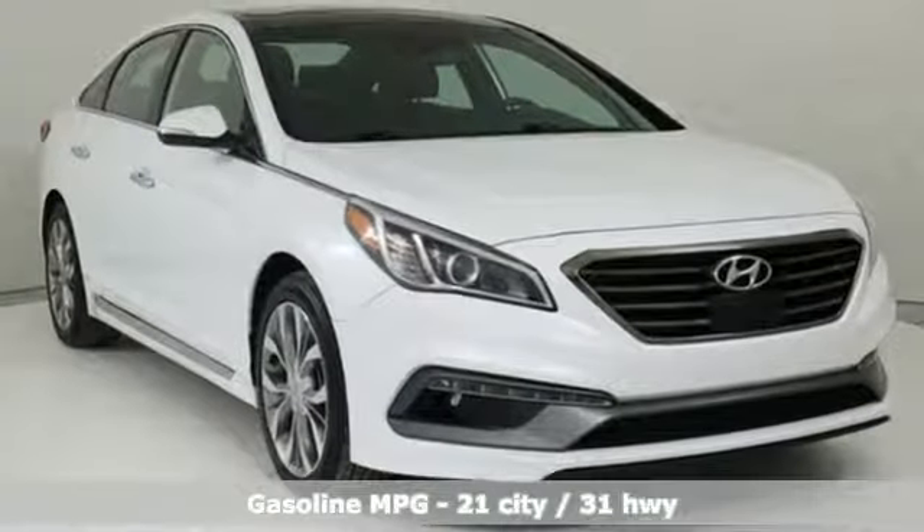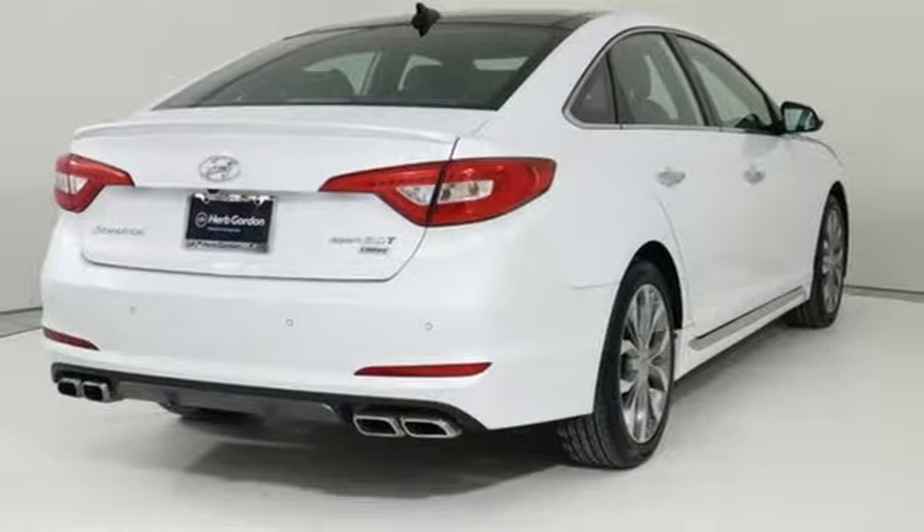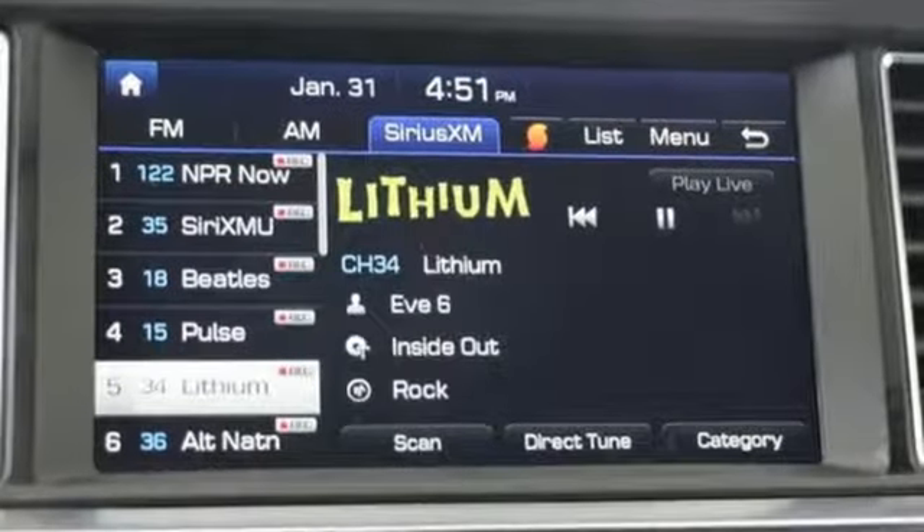Streaming audio, power heated mirrors, heated and ventilated leather bucket seats, rear parking sensors, doors and push button start proximity key.